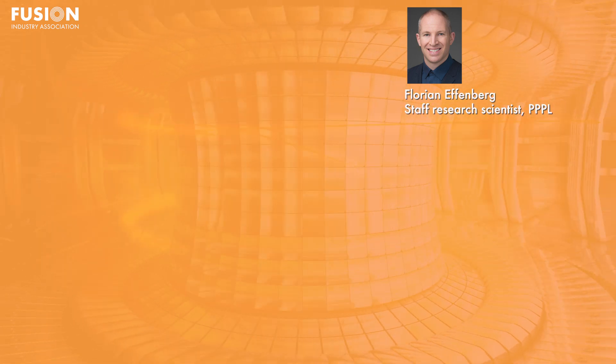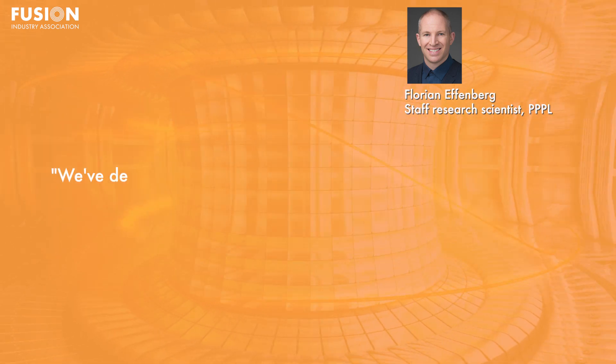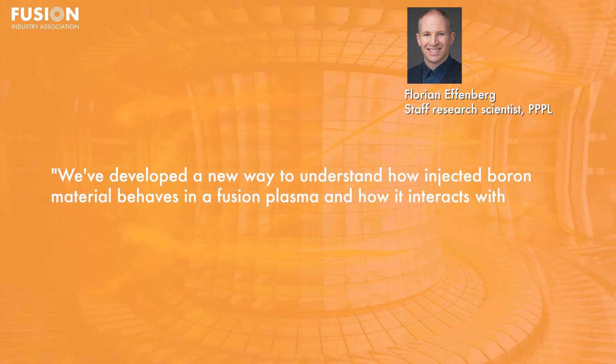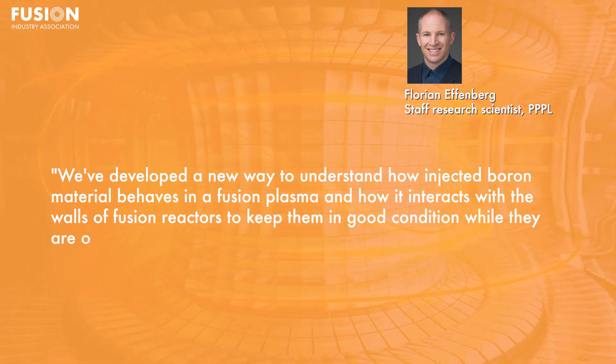In this news story, researchers at the Princeton Plasma Physics Laboratory developed a new modelling framework to better understand how to inject and control boron inside tokamaks. According to Florian Effenberg, a staff research physicist at Princeton Plasma Physics Laboratory: 'We've developed a new way to understand how injected boron material behaves in a fusion plasma, and how it interacts with the walls of fusion reactors to keep them in good condition while they are operating.'